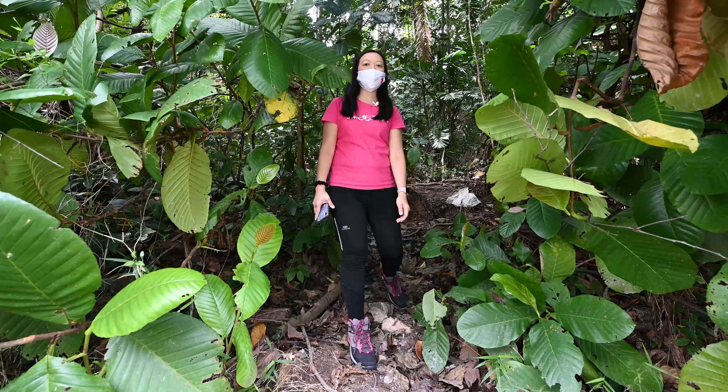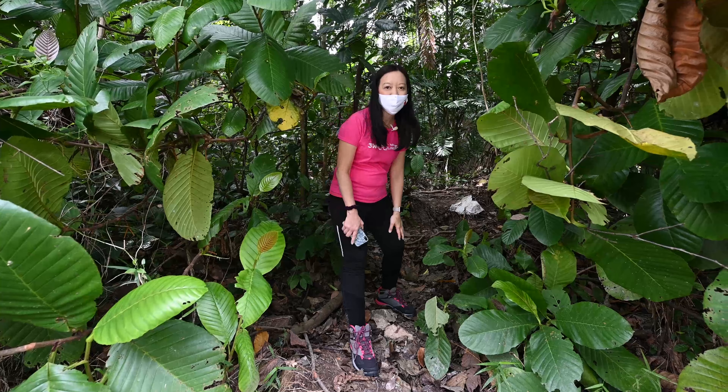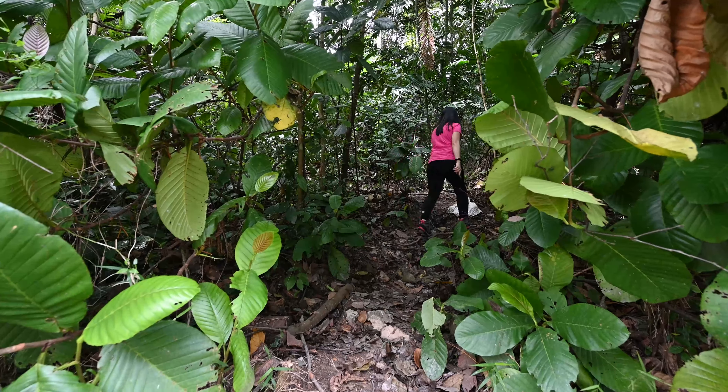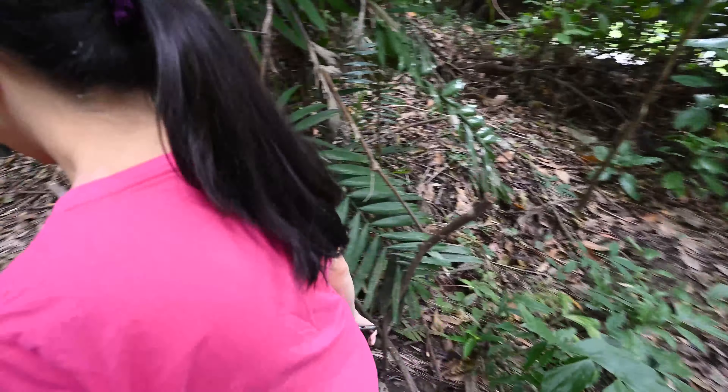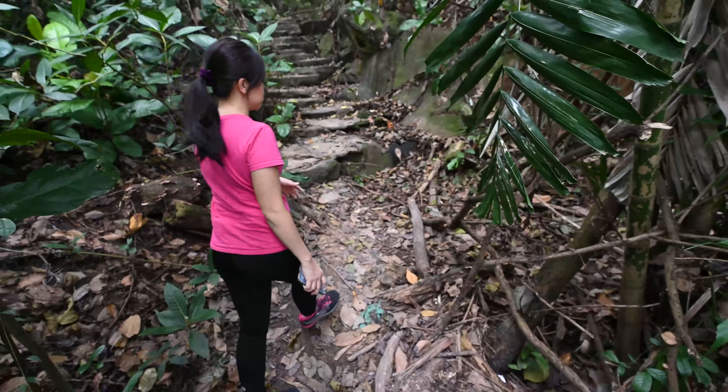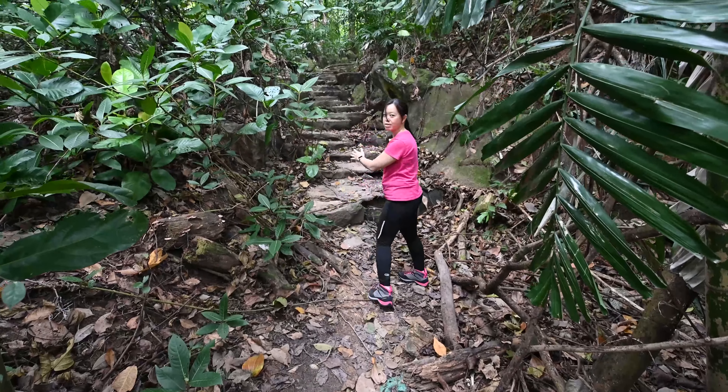Do remember to wear proper hiking shoes and long pants. It's better to come in good weather because there is a lot of soil and also a flight of steps to climb.